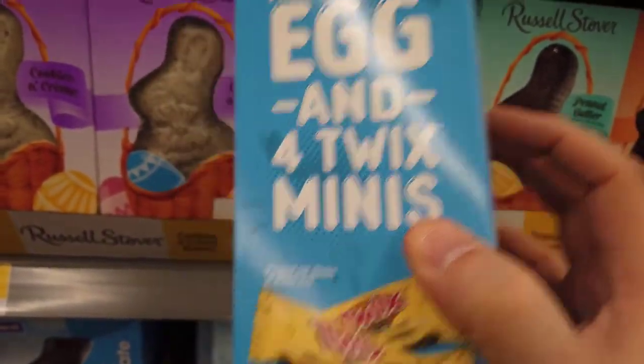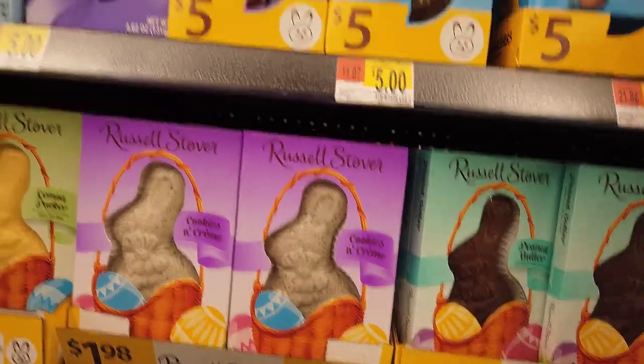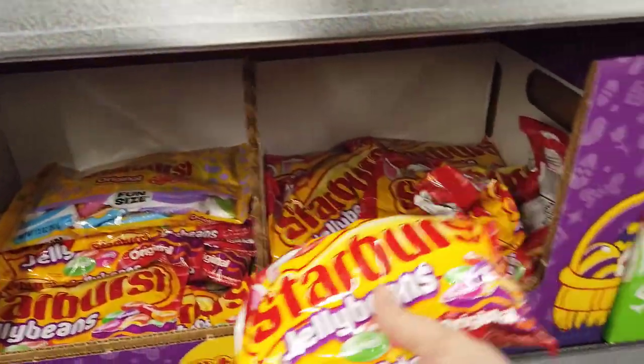The peanut butter Russell Stover egg looked pretty tasty. I found these Starburst jelly beans, which are kind of my kryptonite when it comes to candy — very good, but definitely not fat free like it says on the label.